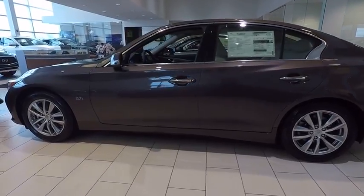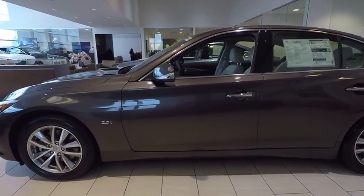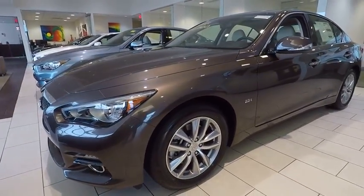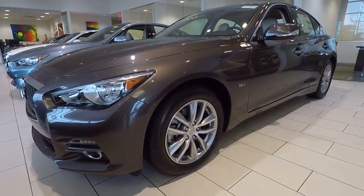This vehicle has less than 100 miles. Here are some of this vehicle's great options: power passenger seat, traction control, dual airbags, leather wrapped steering wheel, air conditioning.